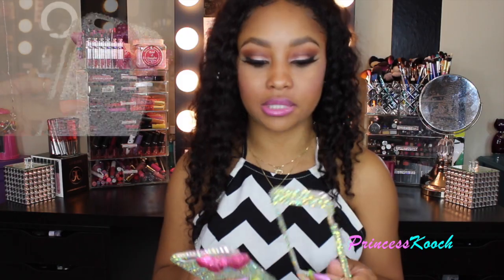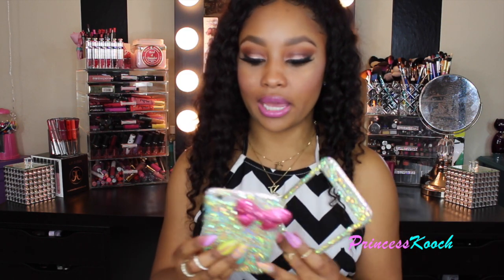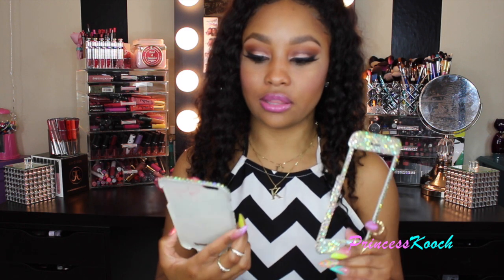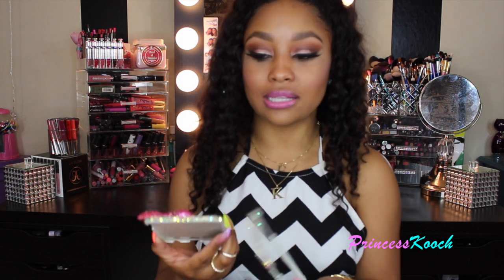This phone case is from Luxe Edition — I showed it a while back around Christmas time and did a review on it. I was supposed to do a giveaway for you dolls but it had to be an exclusive video and I just hadn't had time to make that.